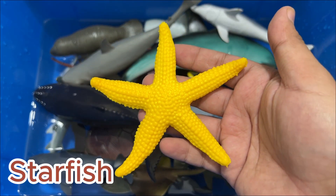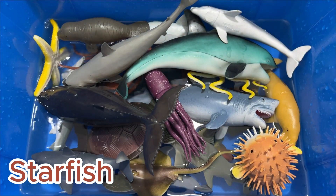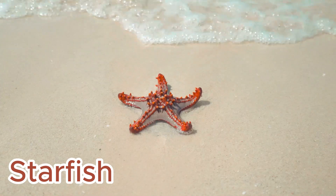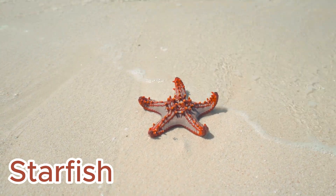Starfish, also known as sea stars, are one of the most beautiful looking animals in the vast ocean. They have a surprisingly unusual anatomy, with no brain or blood, yet are able to digest food outside their body.